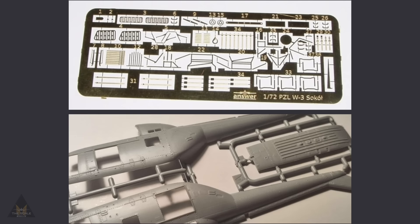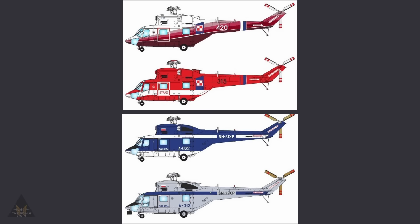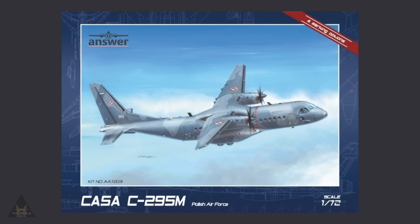Answer Models have released two 1:72 scale Falcon helicopters and it's possible to make these in the W3 and W3A versions — Polish police and the 103rd Air Regiment of the Trans-Vistula military units.